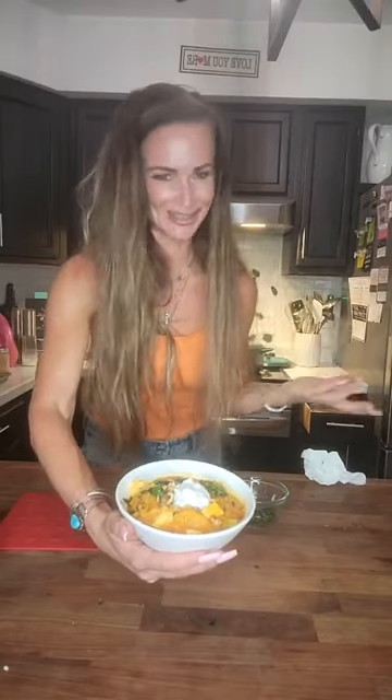Do you see how beautiful that looks? Oh my God, it smells incredible. It's just so nutritious and so good for you, and it's just going to set your mind right.